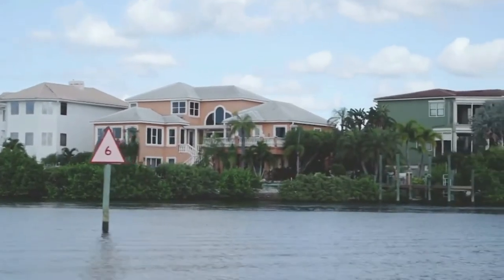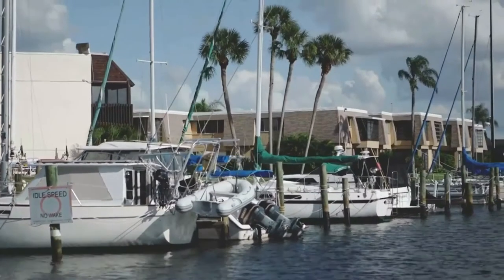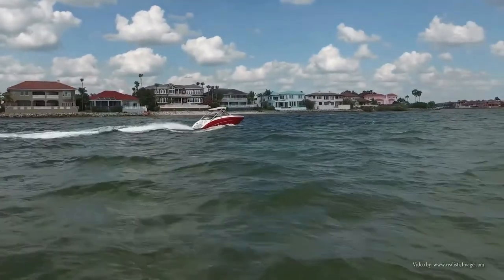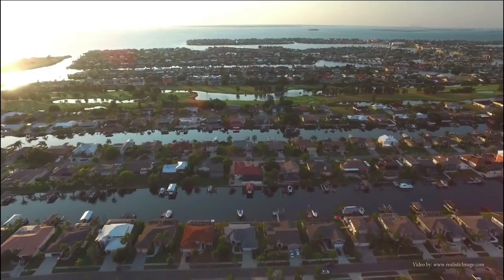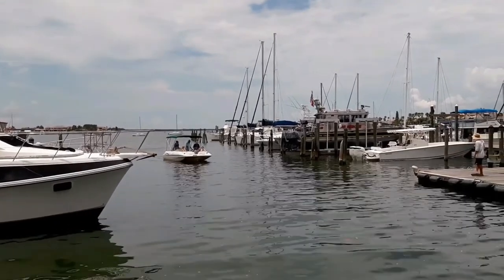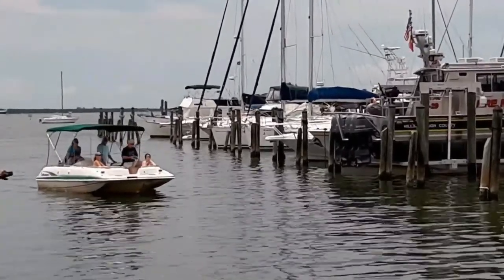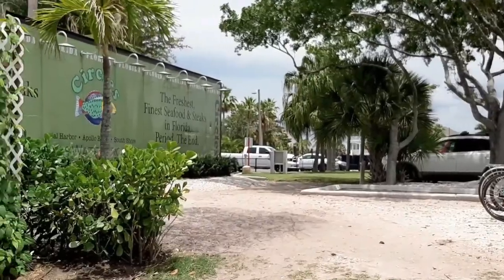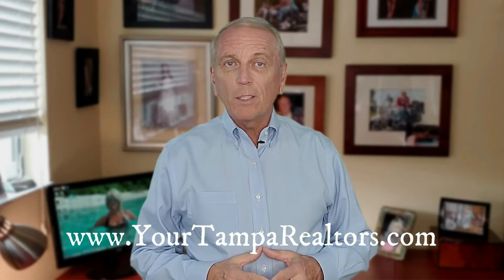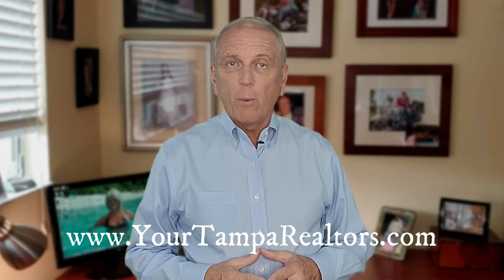If you're a boater or a fisherman, you're going to love Apollo Beach. There are plenty of slips and facilities to handle your boat, and wide open waterways — Tampa Bay and the Gulf of Mexico. There are several restaurants you can boat right up to, like Circles Waterfront, Finn's Dockside Bar and Grill — both great places to eat. The area has direct access to the Gulf of Mexico right down Tampa Bay and under the Skyway Bridge for deep sea fishing or sailing the blue water.